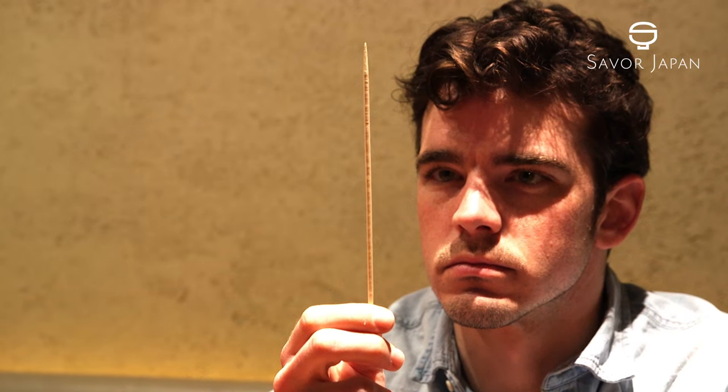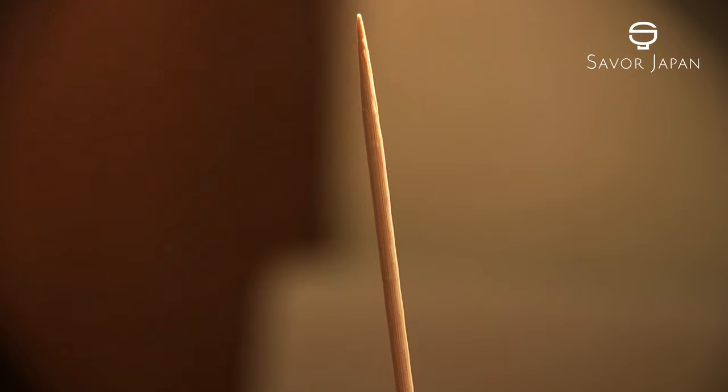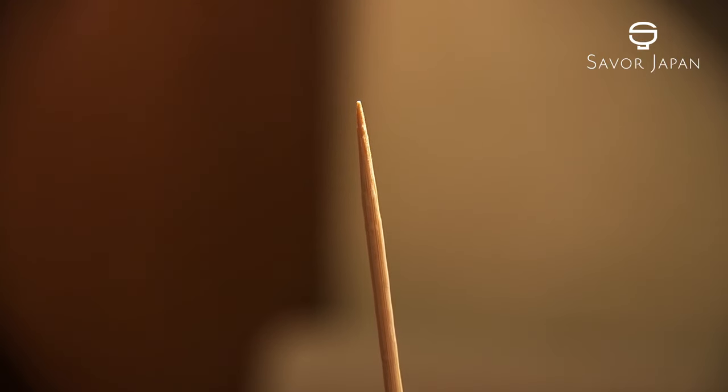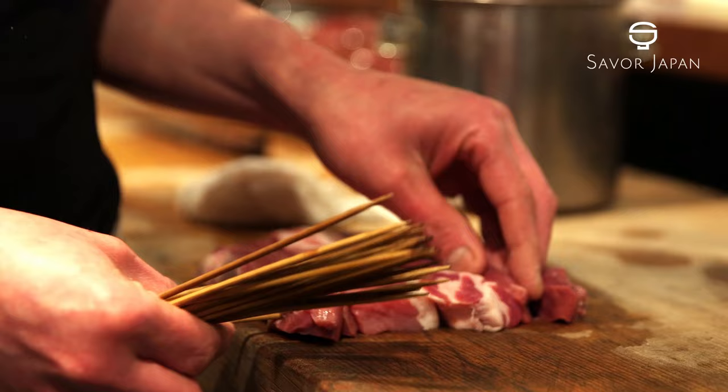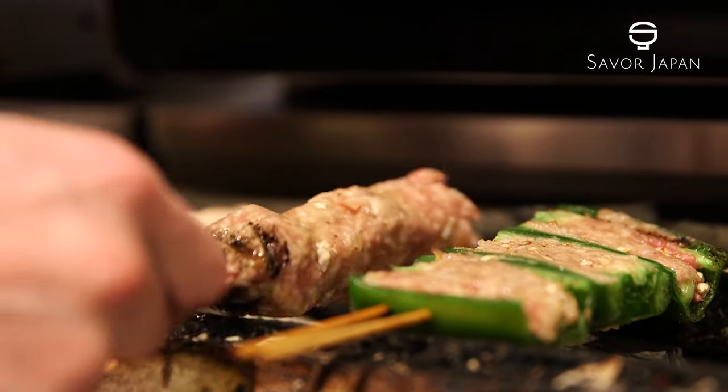This is a kushi. The wood is shaved thin and the tip sharpened. Raw ingredients are skewered on these kushi and cooked.